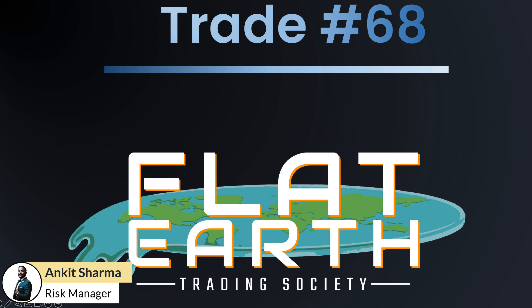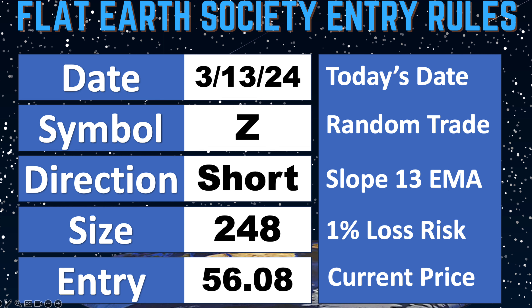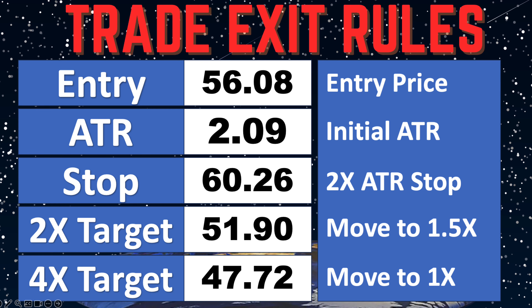Hello Flat Earth Society members, this is Tonkett from Maverick Trading, and I have another update for you on trade number 68 — Zillow. We exited this position as we got our four-times target. Taking a look at our initial entry, we entered this trade on March 13th, shorting 248 shares at $56.08. These were our exit rules, and now let's get into the chart and see how this trade turned out.